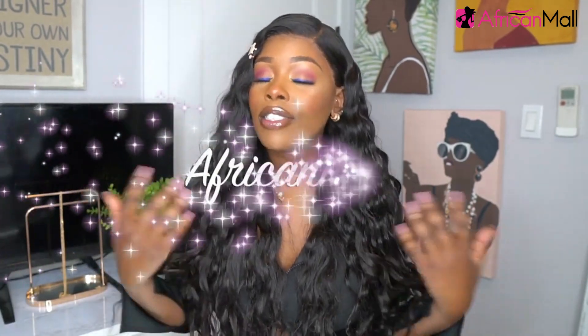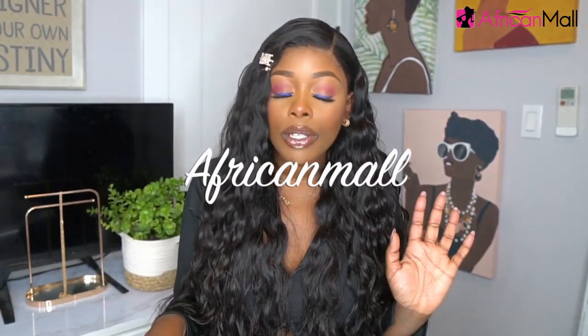Hey guys, how's it going? I am back today with another curvy slash thick girl try-on haul video. Today's video is actually sponsored by African Mall. I'll be showing you some fun, cute little jumpsuits, two-piece sets, maybe one dress and one single item. It's just a try-on haul, so I hope you guys enjoy today's video. I'll leave all the information down below per usual.